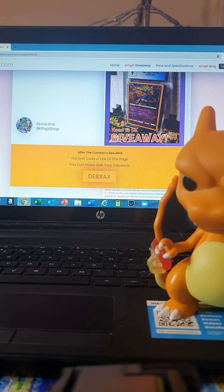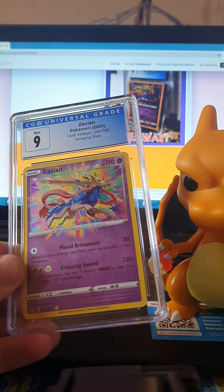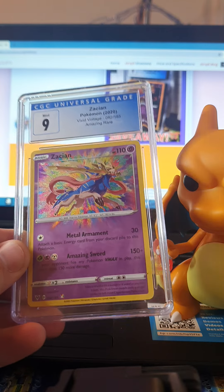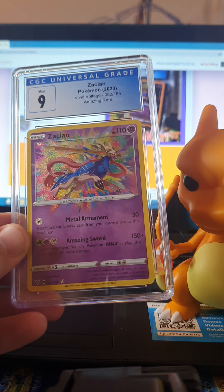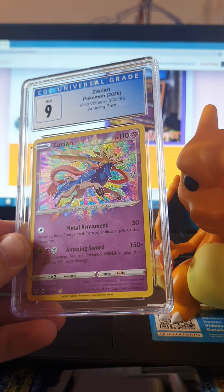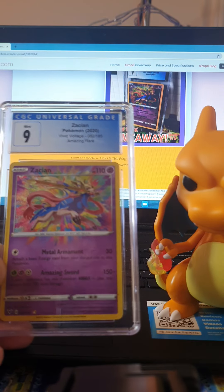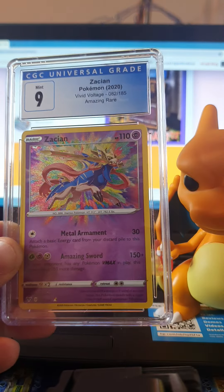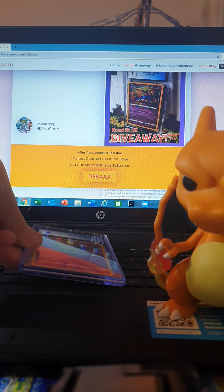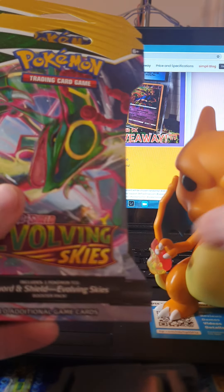Welcome back to BK Pop Shop! Today we're going into the giveaway for the first week of the five-week 5K giveaway. We're giving away a Zakeon Pokémon card from 2020 Vivid Voltage — a rare mint condition Grade 9 from CGC. A lucky winner is going home with this today. We have 36 comments, meaning 36 players, one winner.